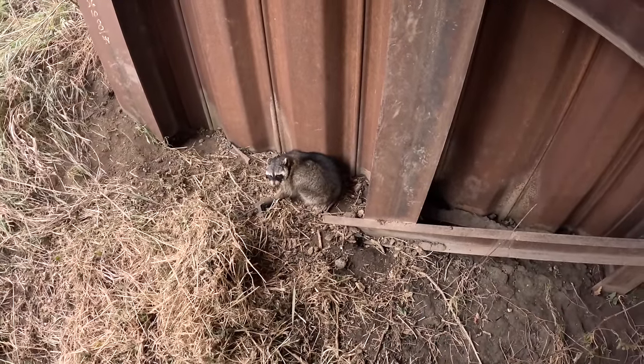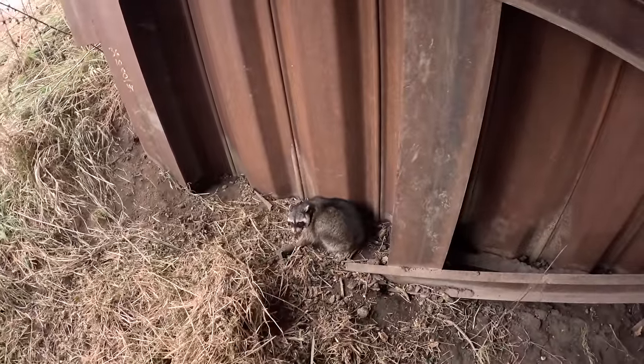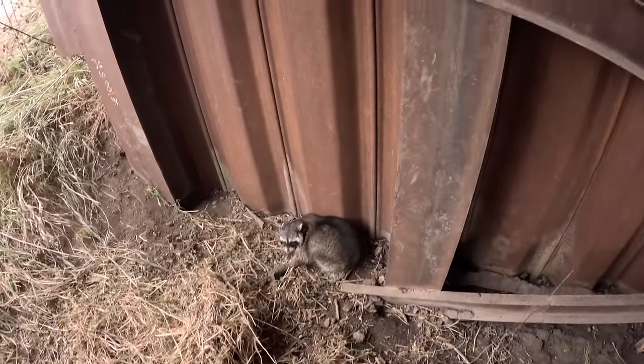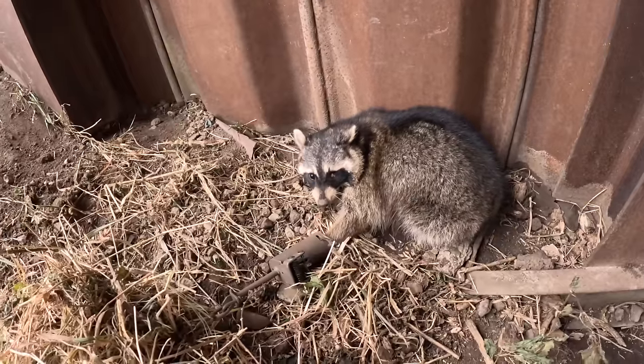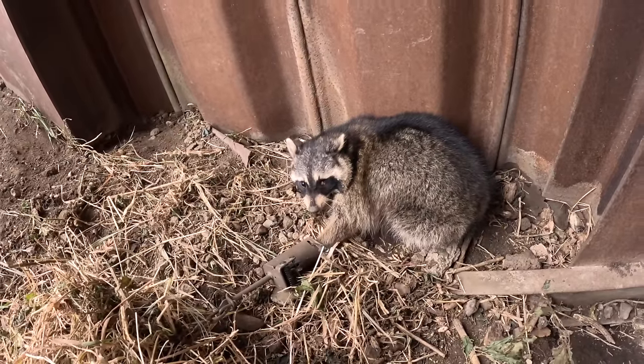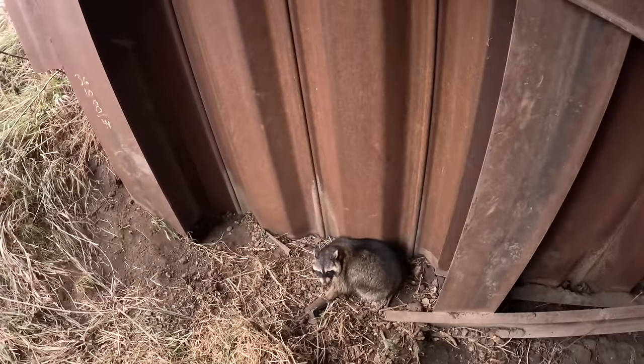We're going on an absolute tear now guys — it's been six or seven stops since we haven't had at least one. This guy here is actually missing an eyeball. If you guys can see that, it'll be on the right side of your screen — missing that eye. Good one to be taken out. We'll be getting down the road.